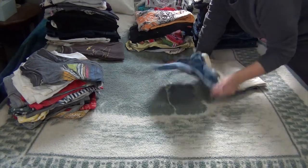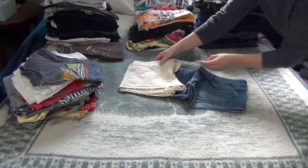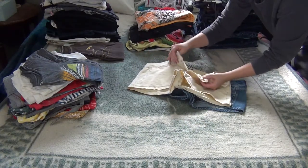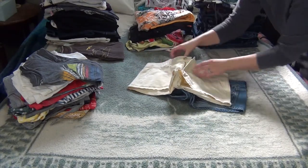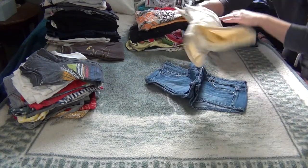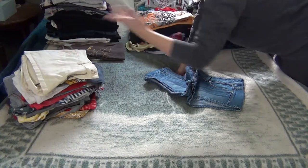This last box looks like it contains a bunch of name brand shorts. I do like these shorts, but these are all too small for me. And honestly, if I want new shorts, I will just go and buy some. So I'm going to get rid of all of these ones that I don't want.